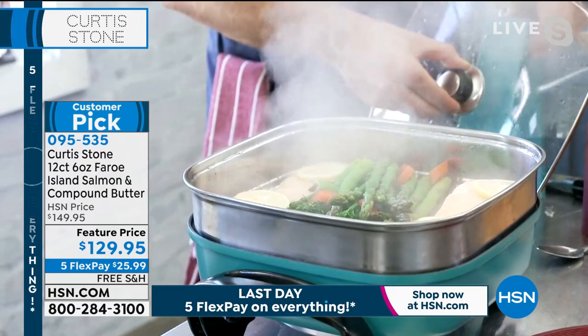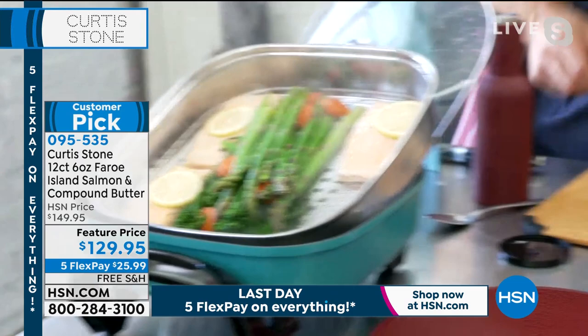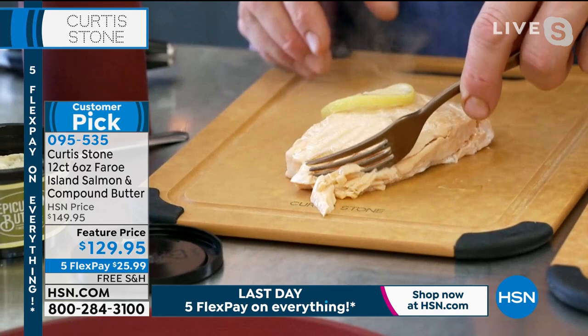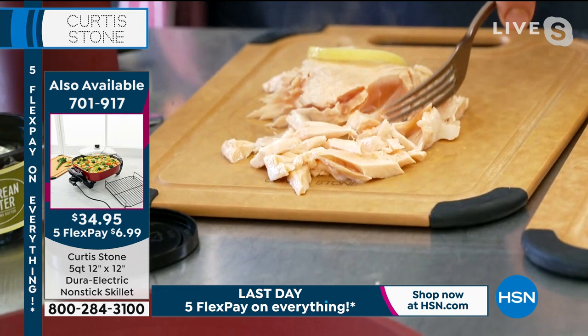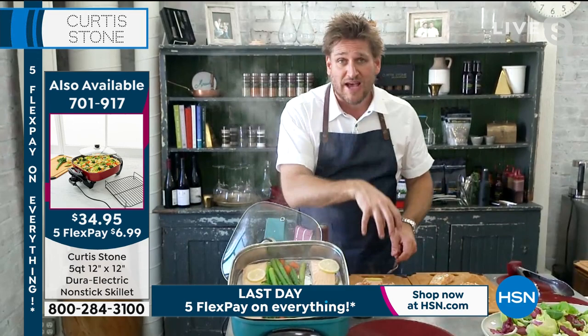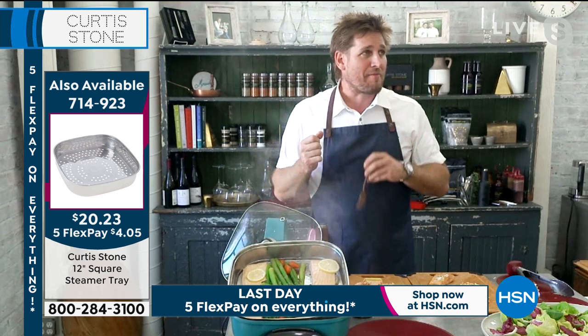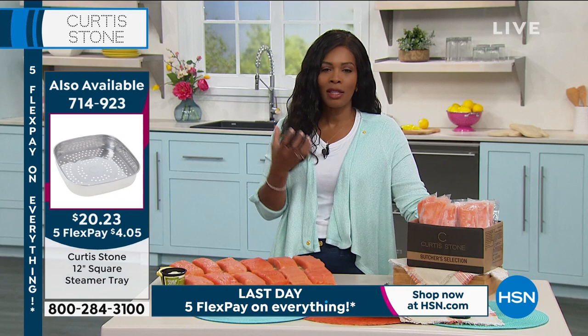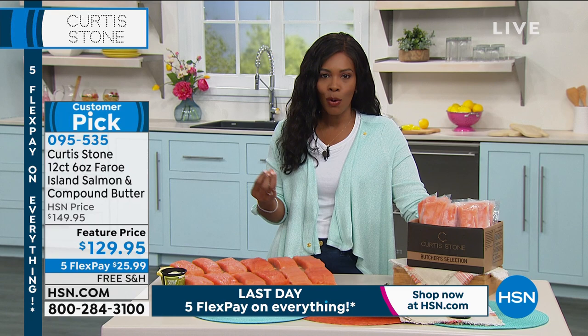Whether you're steaming it, putting it in the air fryer, or searing it, the fish flakes up wonderfully. The entire vitamin and mineral industry tries to replicate what this salmon has naturally — all those omega-3s and essential fatty acids are so good for you. About 400 people are currently in the ordering process, and the quantity is not unlimited.